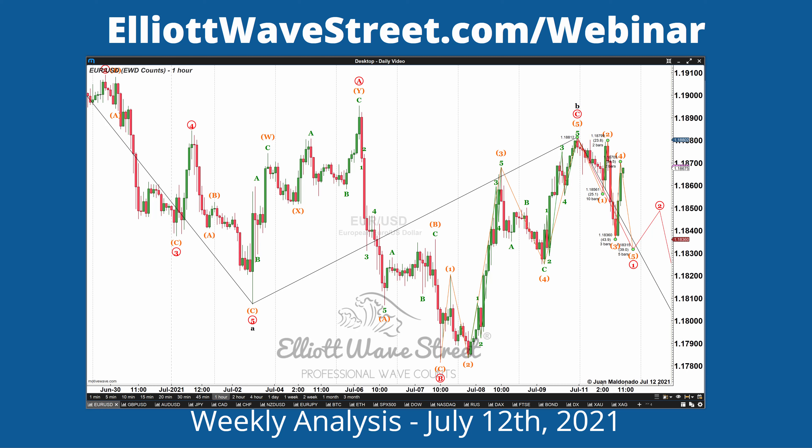Good morning traders, welcome to our weekly analysis today July the 12th. It's a pleasure to review the markets. We're going to check the Euro, the Dollar Index, the S&P, and Oil.